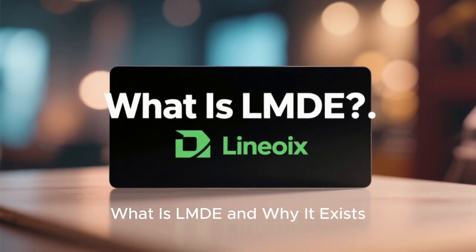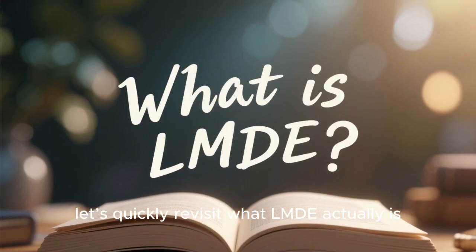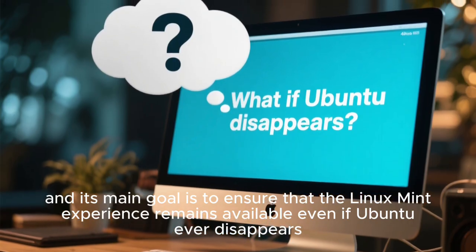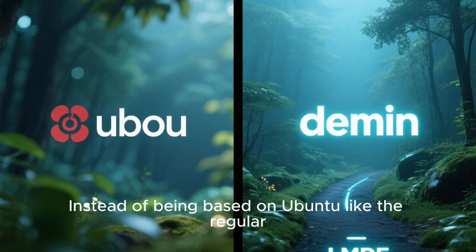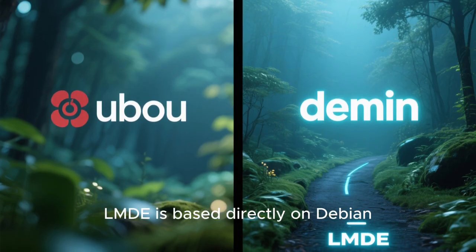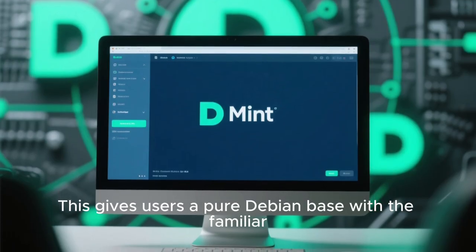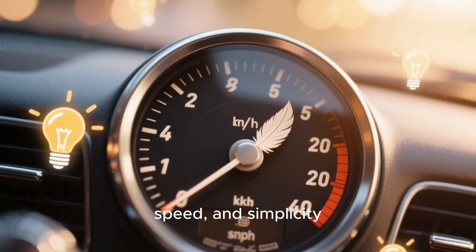What is LMDE and why does it exist? Before we get into the updates, let's quickly revisit what LMDE actually is. LMDE stands for Linux Mint Debian Edition, and its main goal is to ensure that the Linux Mint experience remains available even if Ubuntu ever disappears. Instead of being based on Ubuntu like the regular Linux Mint editions, LMDE is based directly on Debian, the rock-solid foundation of many Linux distributions. This gives users a pure Debian base with the familiar Mint interface and tools — a combination known for its stability, speed, and simplicity.